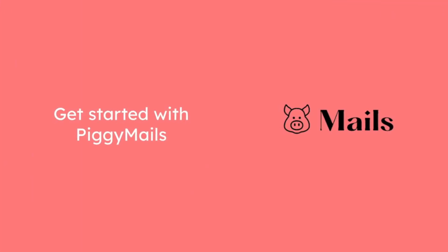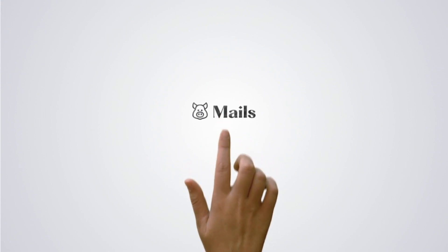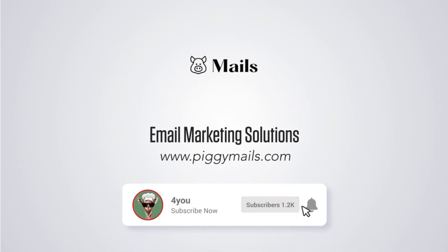Get started and implement with PiggyMails. Visit the website now. Subscribe to the channel so you do not miss any important update.